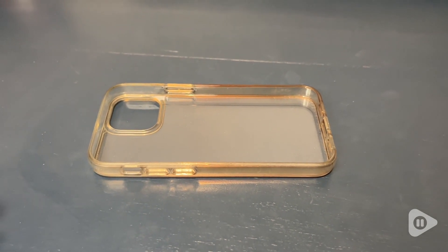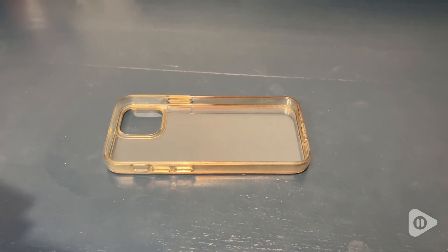I really like that feature. Overall, I think this is a great case. I highly recommend it for anyone with an iPhone 13 mini, and that is my point of view.